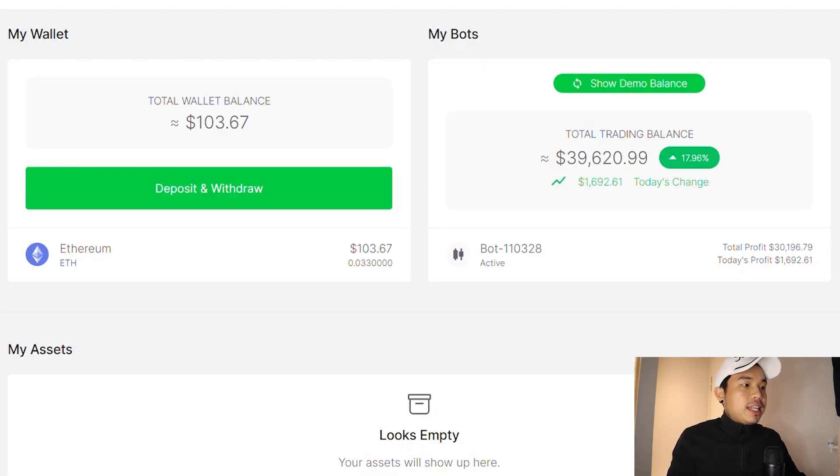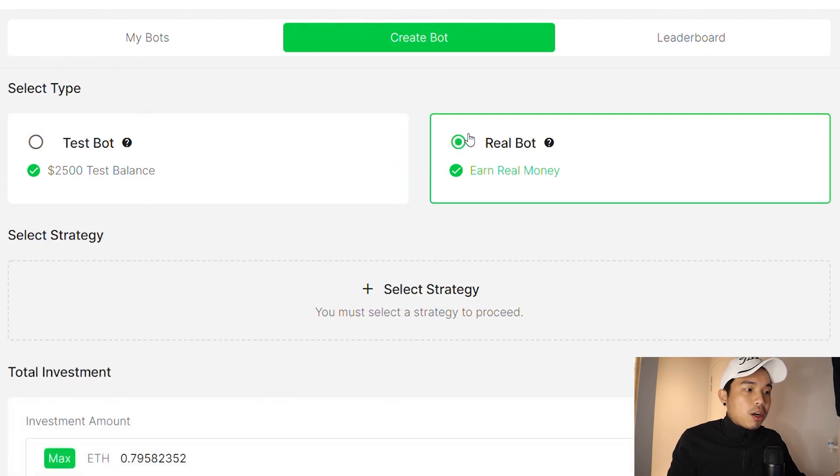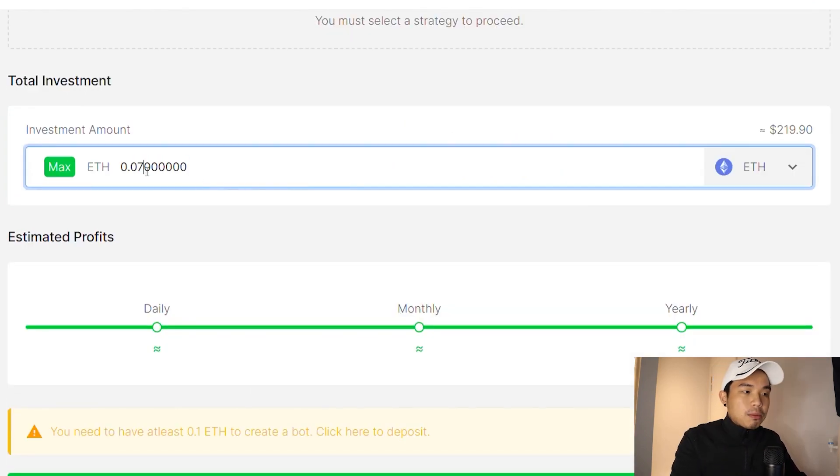If you go to the bots page right here, you can either use a test bot or a real bot. I'm going to use a real bot but obviously I'm not going to put so much money into it — probably about 0.02 ETH, or maybe just a bit more, maybe 0.03.